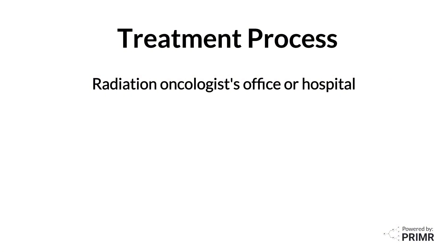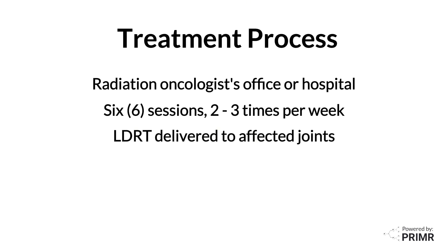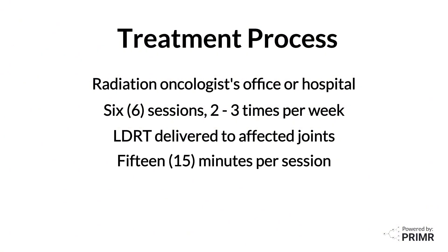LDRT is delivered in a radiation oncologist's office or hospital as a series of six sessions, two to three times per week. Personalized LDRT is delivered to affected joints, and there's no pain during each treatment. Each session takes about 15 minutes. Treatment is outpatient, meaning patients are not admitted to the hospital — they travel back and forth from home for each treatment.